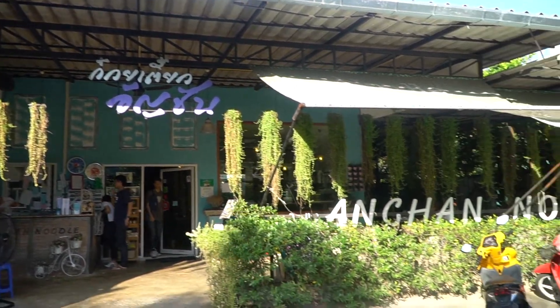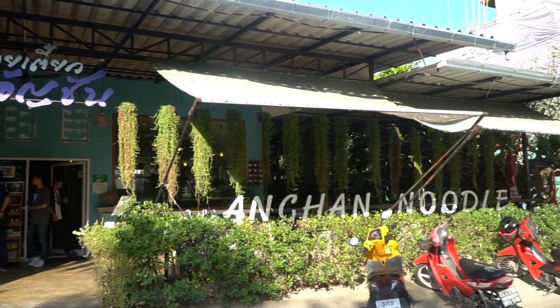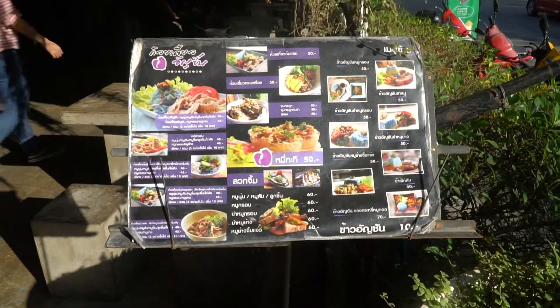Hey it's Dave! So today I'm in An Chan which is here in Chiang Mai, Thailand, and I am trying the famous blue noodles, which is quite interesting. I think they dye it using some kind of tea leaf here in Chiang Mai. It should be really good, so we're gonna go ahead and order it.